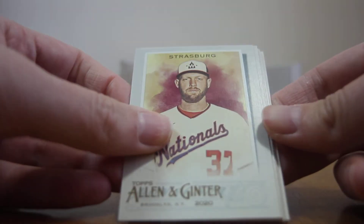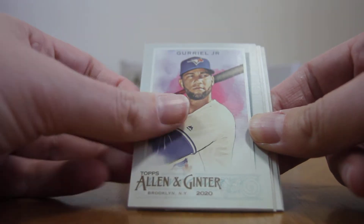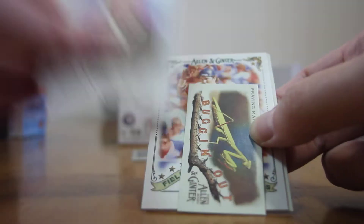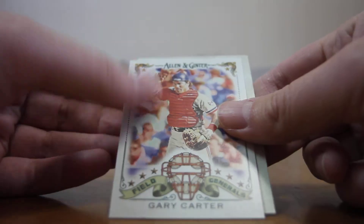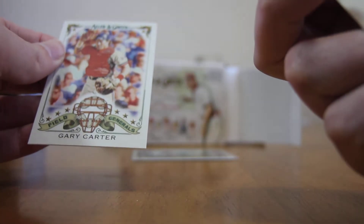Next pack up. We got Steven Strasburg, Cariel Jr., Derek Gould — baseball writer card, a praying mantis bugging out card, Field Generals Gary Carter, and John Smoltz.